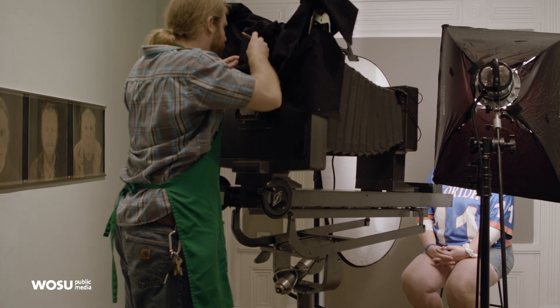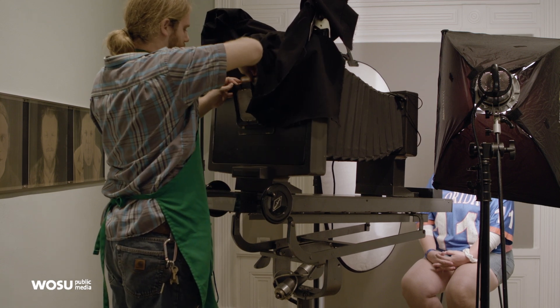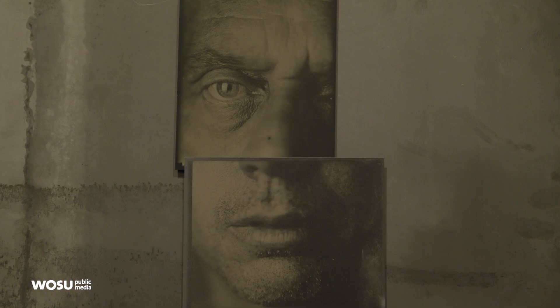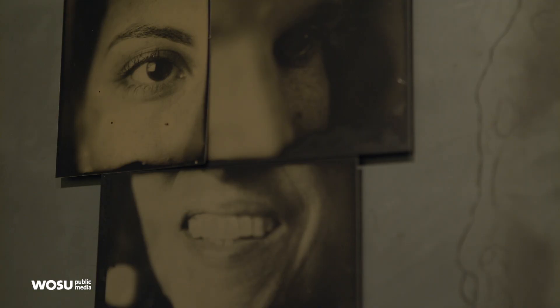I think my part of this exhibit makes it all real. For a viewer, it's an opportunity to see how some of these images were made — both on the contemporary side and the 19th-century side of the exhibit.